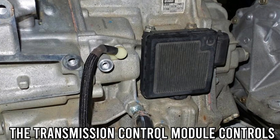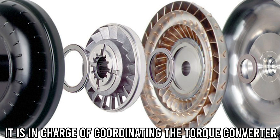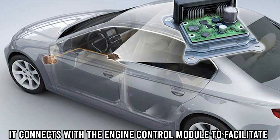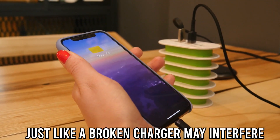The transmission control module controls the performance of the transmission in your car. It is in charge of coordinating the torque converter and gear shifts. It connects with the engine control module to facilitate seamless and effective gear shifts.